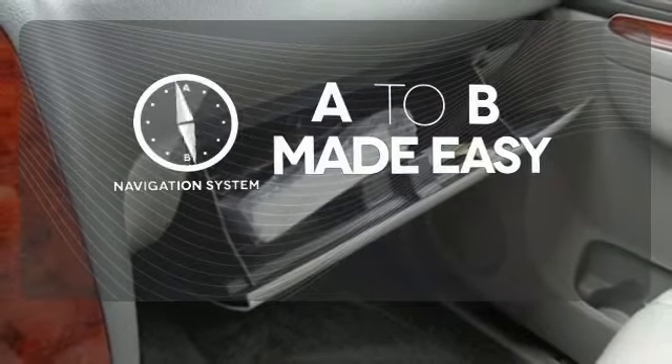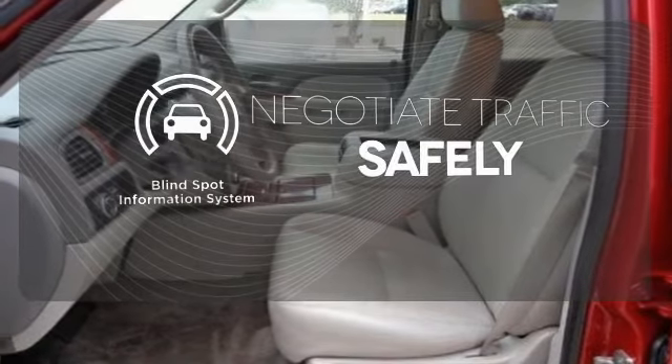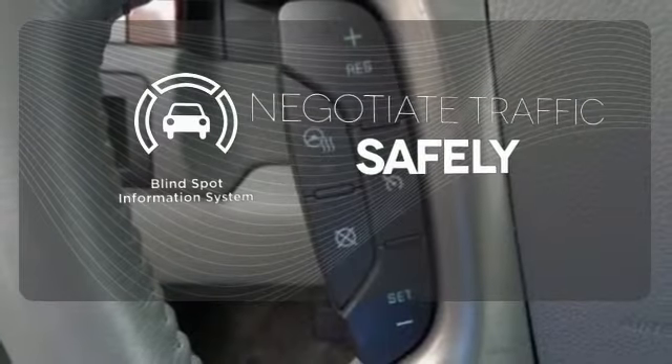Never feel lost again with the navigation system. Safety comes by being aware of your surroundings, and for that, the blind spot indicator can't be beat.